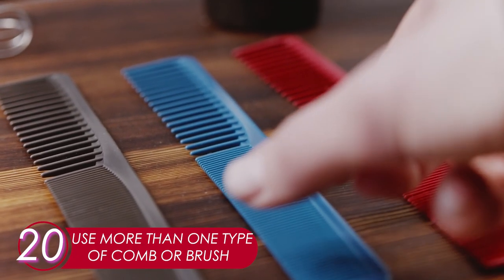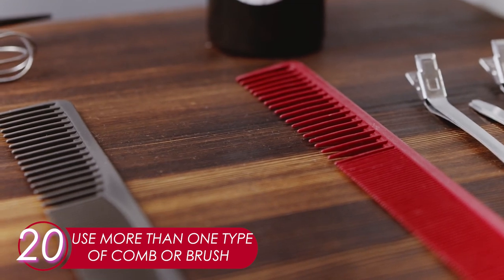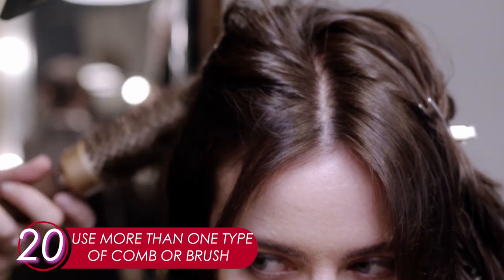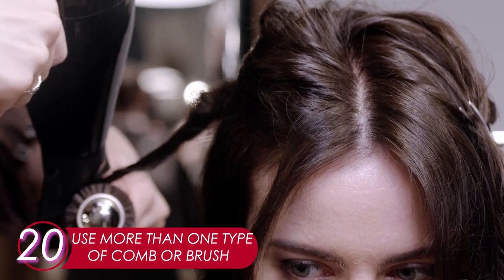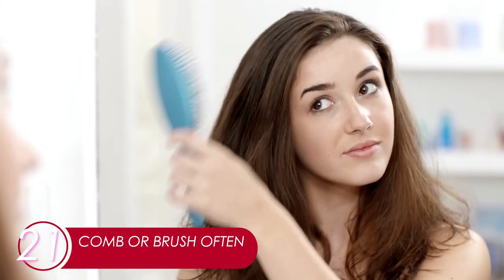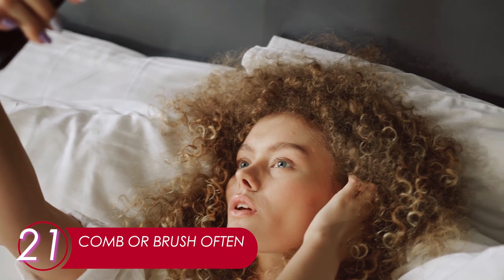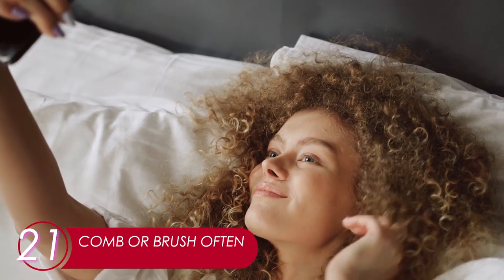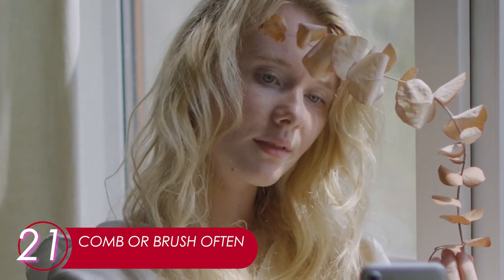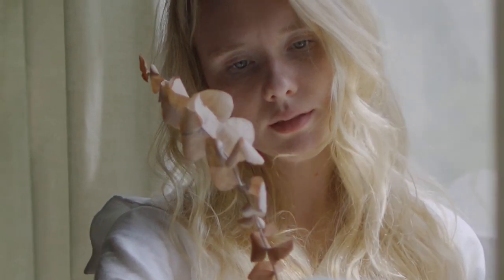20. Use More Than One Type of Comb or Brush. Some types of hair need several processes of combing. You can start with a wide-tooth comb to get rid of the fuzz and continue with a round smooth brush for extra volume. Each type of comb or brush offers different results. 21. Comb Or Brush Often. Sometimes you just want to tie your hair up for a quick fix, but combing or brushing your hair often can actually make your hair smoother and prevents strands from getting tangled. Brush your hair at least three times a day: when you wake up, before you go out, and when going to bed.